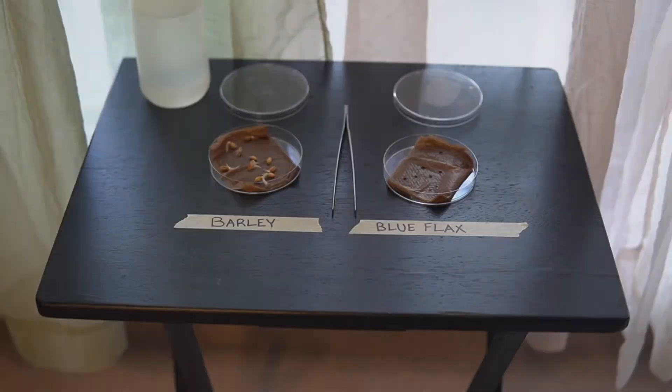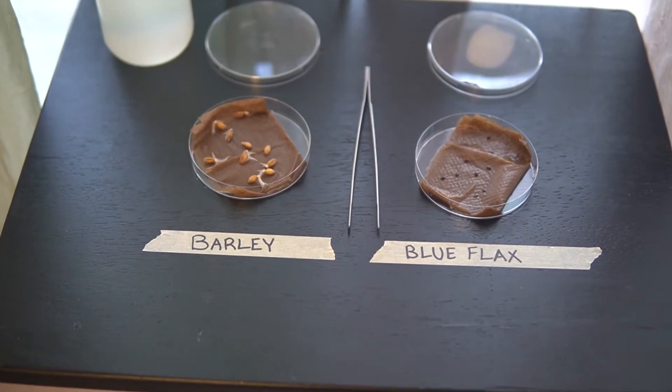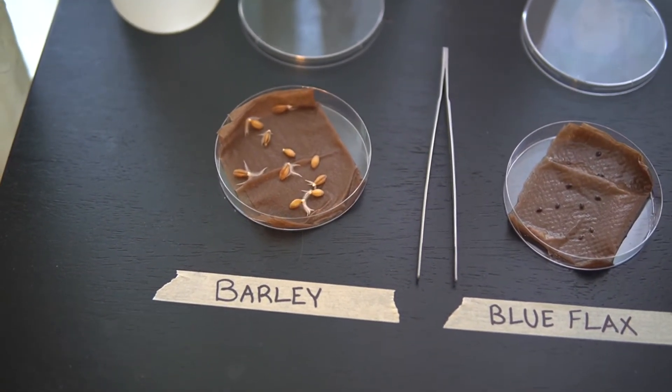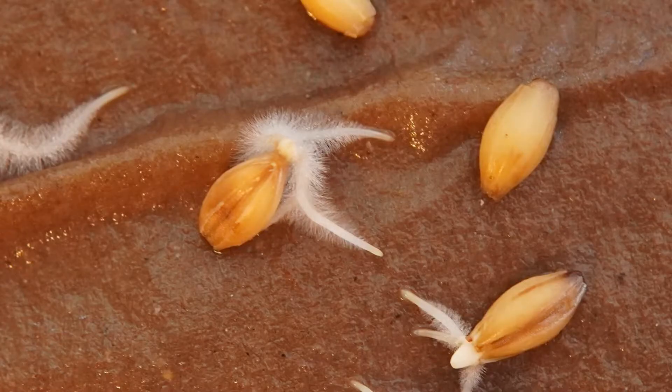For many species we know what they need to germinate, but for others we're still learning. So it's been a couple of days — let's see if we have any germination. We do! Do you see that little white part? That is the radicle, which forms the root — the first thing that emerges from the seed. In nature, it will attach to the ground, keeping the plant where it is and starting to absorb water.